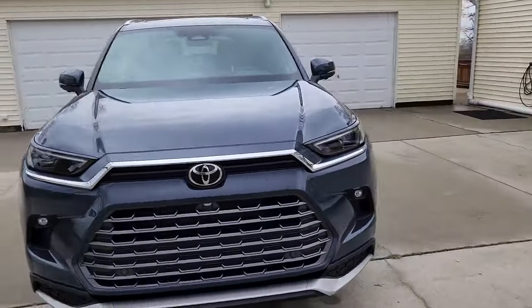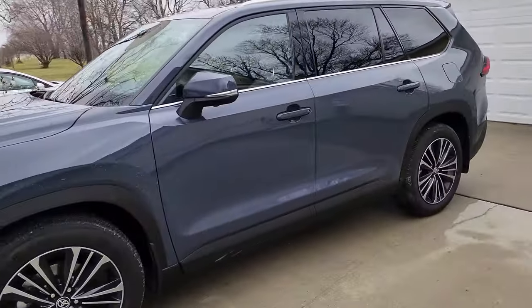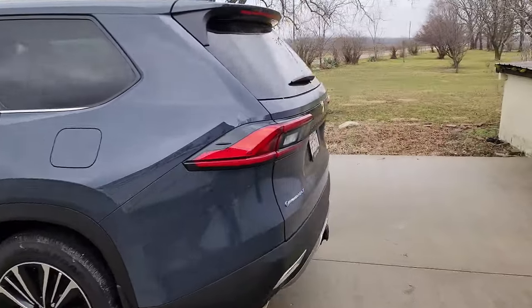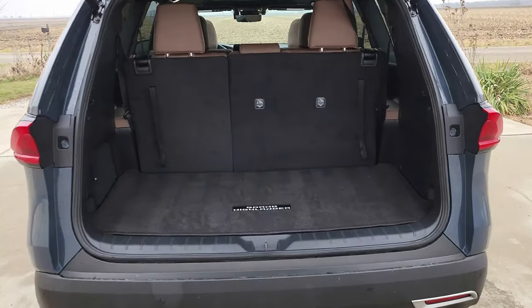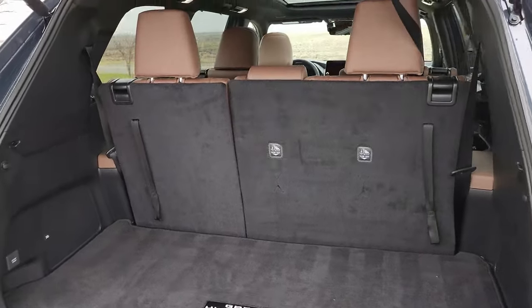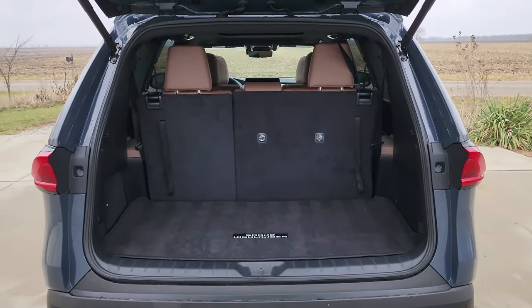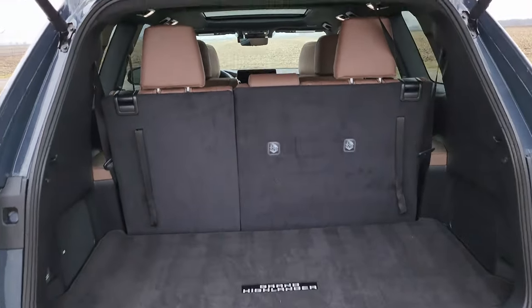This is the Storm Cloud cover and it is the Hybrid Max. Let's take a quick look at the cargo area. It's a three-row SUV with a decent amount of space back here, about 20 cubic feet. Seats fold down — I think it goes up to around 60 cubic feet, and then with all of them down you get about 97 cubic feet of space.